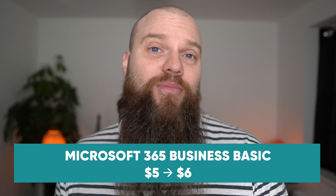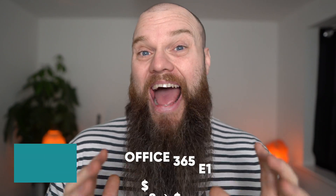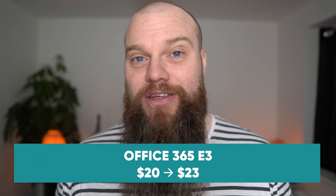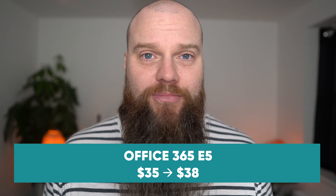Microsoft 365 Business Basic will increase from $5 per license per month to $6. Microsoft 365 Business Premium, which is a product that we always recommend, will increase from $20 per license per month to $22. Office 365 E1 will increase from $8 per license per month to $10. Office 365 E3 will increase from $20 to $23 per license per month. And finally, Office 365 E5 will increase from $35 to $38 per license per month.